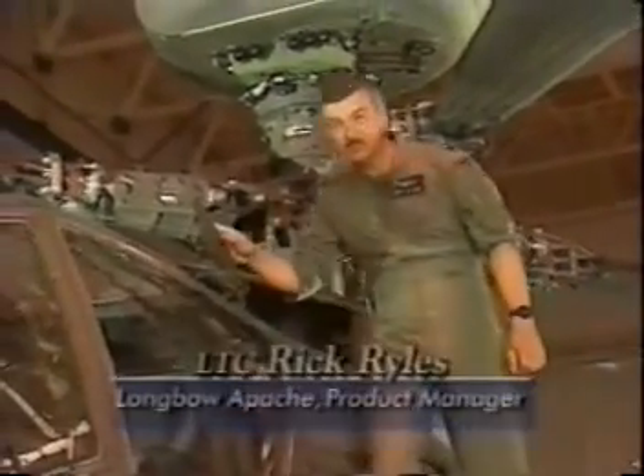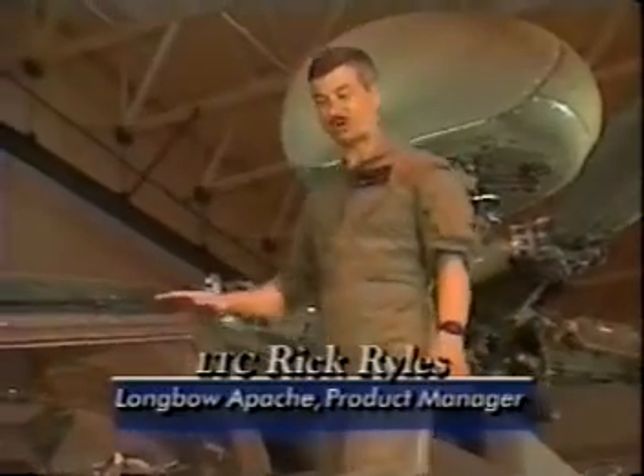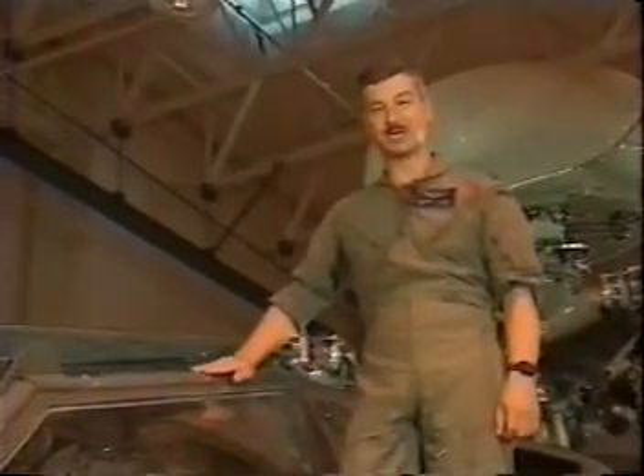We've been through development, testing, and now we're into production. The first articles rolled off the line in March of 97, and the first fielding occurs in the summer of 98.